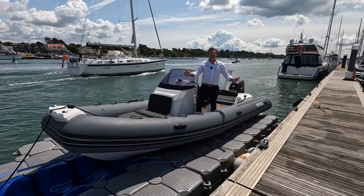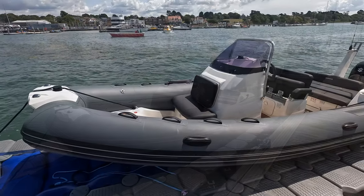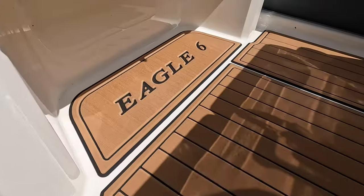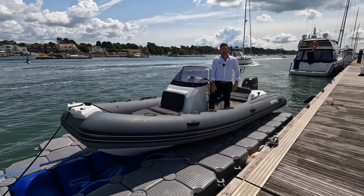This is a 2021 Brig Eagle 6, and today we're going to show you all the features and benefits this boat has to offer, so stay tuned to hear all about this fantastic little boat.